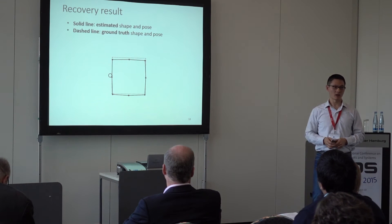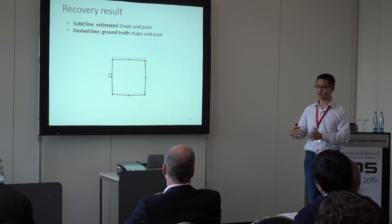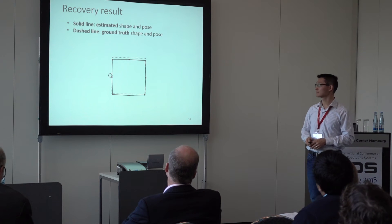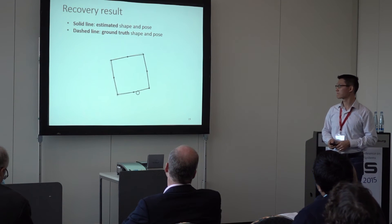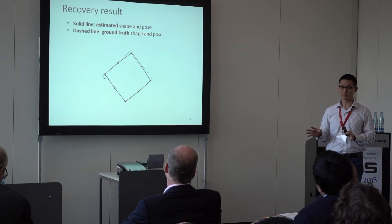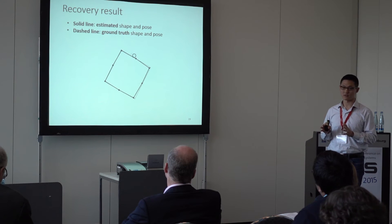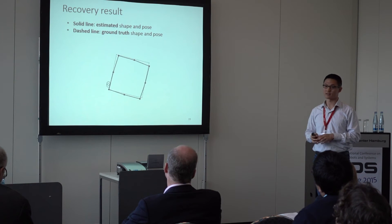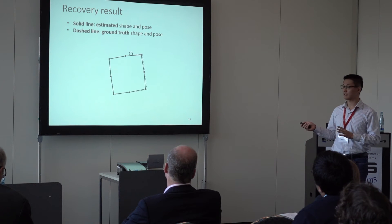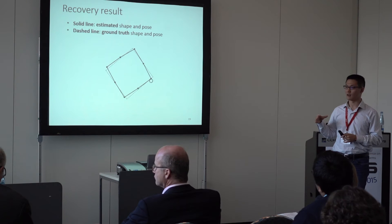Here are the recovery results. In the video, the solid line represents the estimated shape and poses, and the dashed line represents the ground truth shape and pose. As you can see, most of the time the estimation and ground truth match pretty well. However, when it goes around the corner, it suffers from some jerky motion, because we subsample the data to make the optimization more tractable, and in corner cases the motion prediction is more sensitive to the pusher motion.